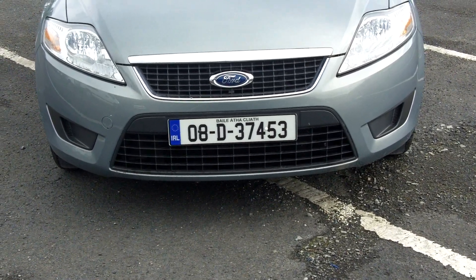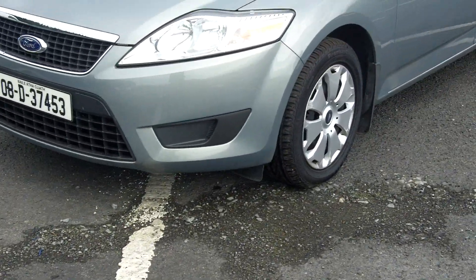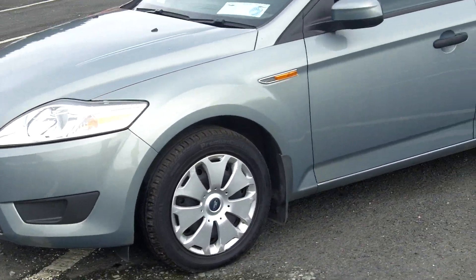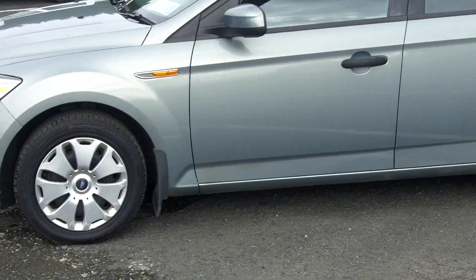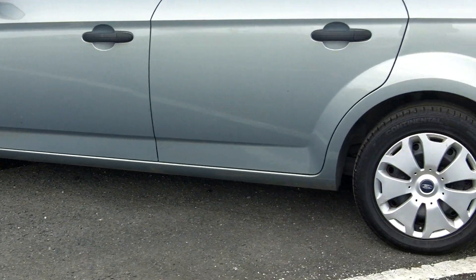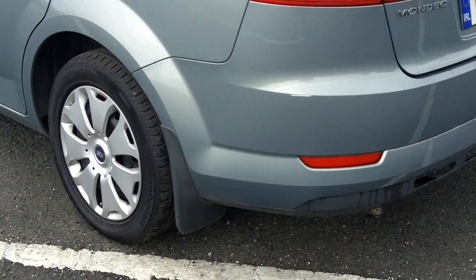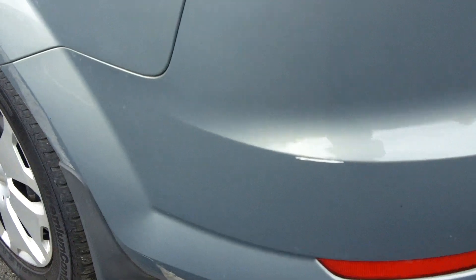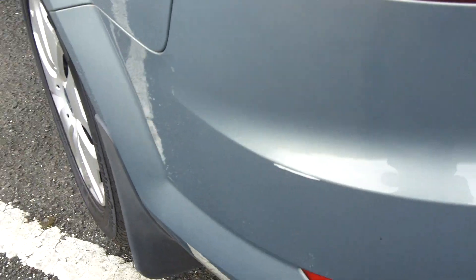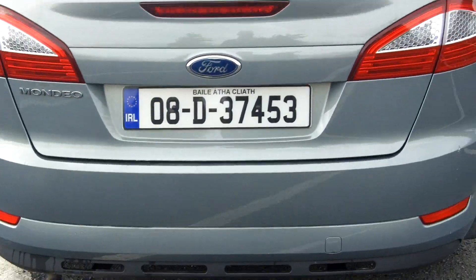08 doubly registered Ford Mondeo 1.6. Tiny little mark on the left hand side bumper corner — minute. Hatchback.